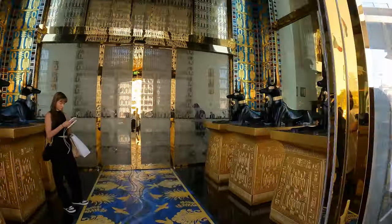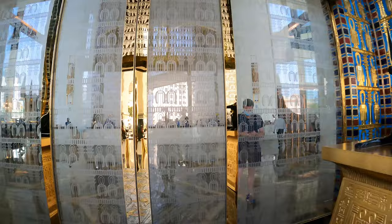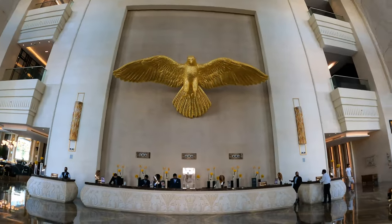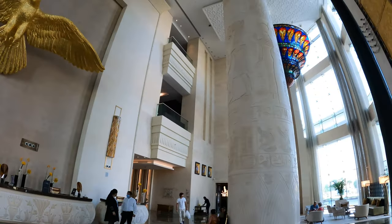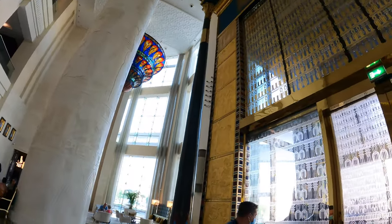Upon entering this one-of-a-kind hotel you are instantly transported to the time of the pharaohs. The lobby itself is such an incredible sight with huge ceilings and this massive falcon. If you want to see more about the lobby, please check out my other videos. This time I had a check-in in Kiswahili — the fourth language I've been checked in at this hotel — and we were off to the room.